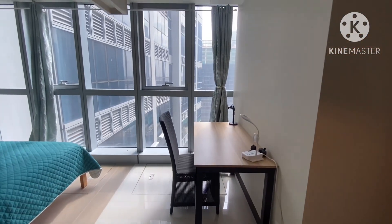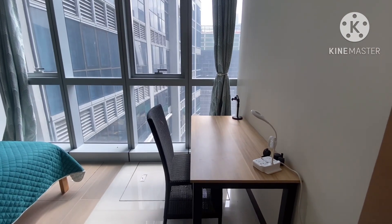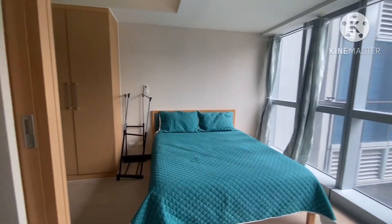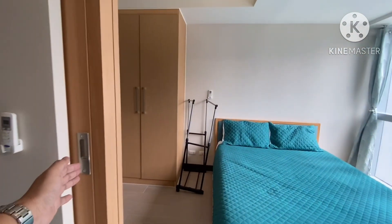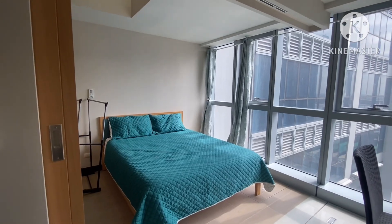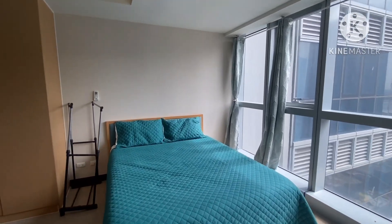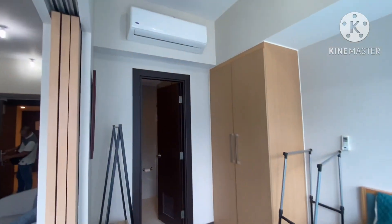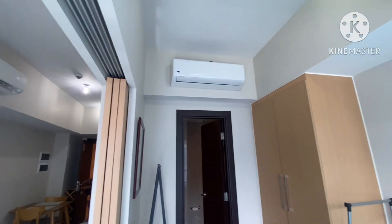This area could be your office nook — you can work here. This is your bedroom; there's a divider so you can enclose it and turn it into an exclusive bedroom. What's great about this bedroom is that it also has a split-type aircon, so in this unit you have two split-type air conditioners.